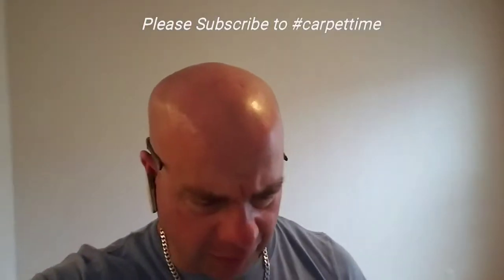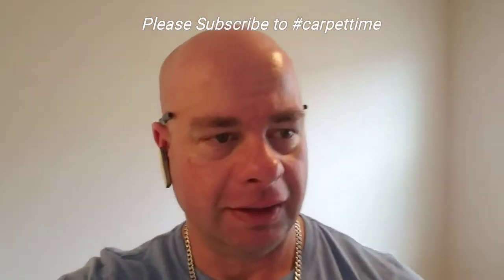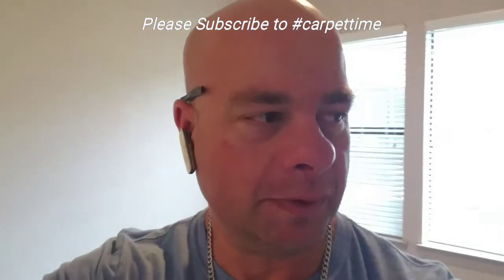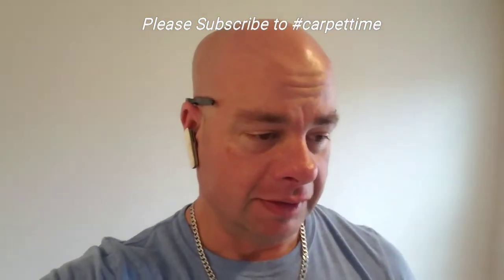Hey guys, Cory here. I am in downtown Austin doing two teeny tiny carpet repairs. Apparently the people at the apartment complex threatened to make them replace the entire carpet if this wasn't fixed.